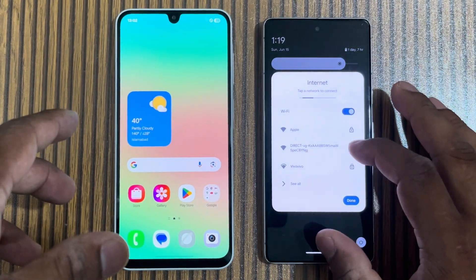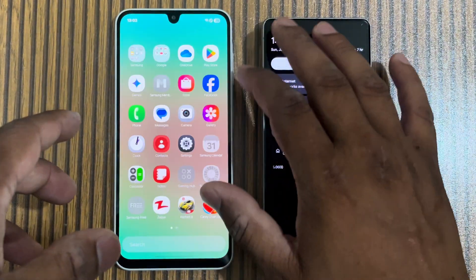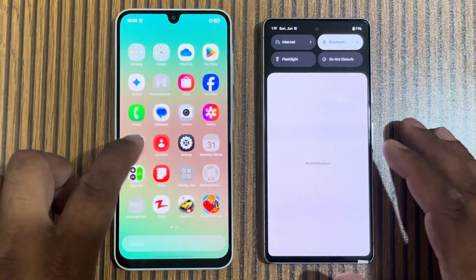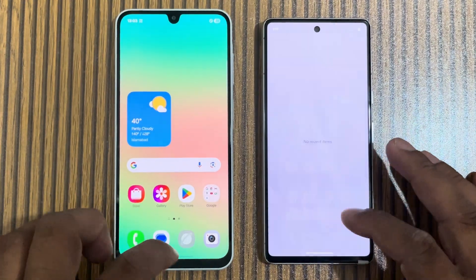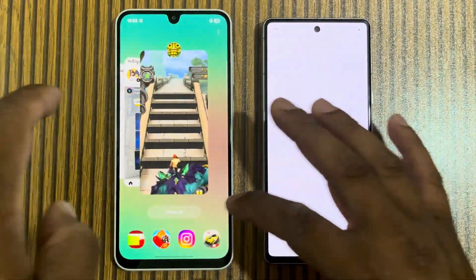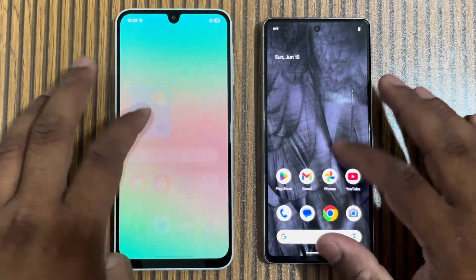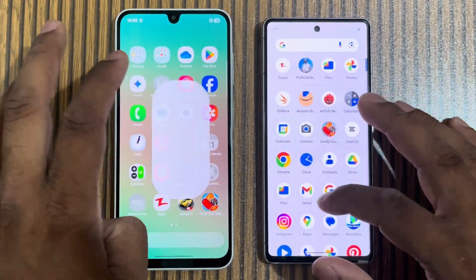We are wasting time without starting the speed tests, so let's get going. We are off Wi-Fi and will open some apps without Wi-Fi so that we can get a good performance reading on both mobiles. First of all, we will open some applications.